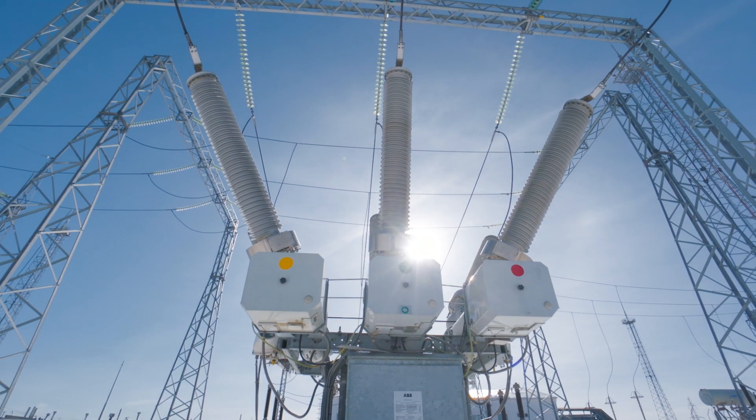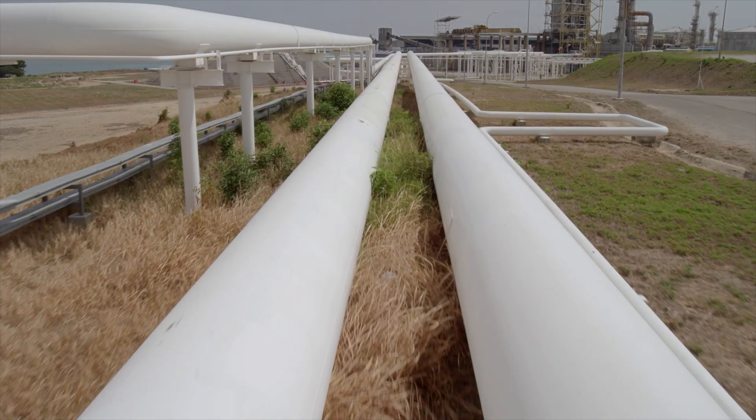Digitalization is transforming the electric power, transportation, and oil and gas industries at a rapid pace. The operational technology networks in these installations are complex systems controlling real-time and mission-critical applications in harsh environments. So how do you ensure the safety, reliability, and most importantly, the security of these essential systems?